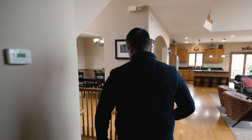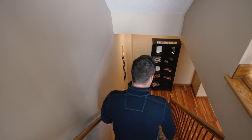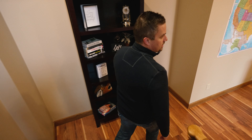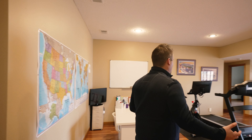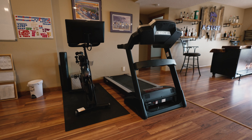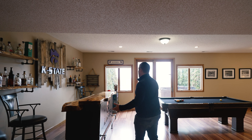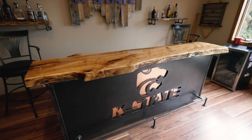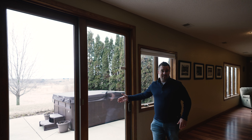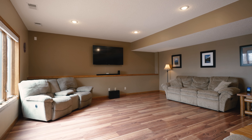Come on down to the basement where there's plenty of space for entertaining. This is a great little bonus area — do whatever you like. These owners decided to use it as part of their gym, but then it flows right into an awesome bar area with walkout extra large doors for your patio, a hot tub on the outside, and a massive family room, ready to watch the big game.